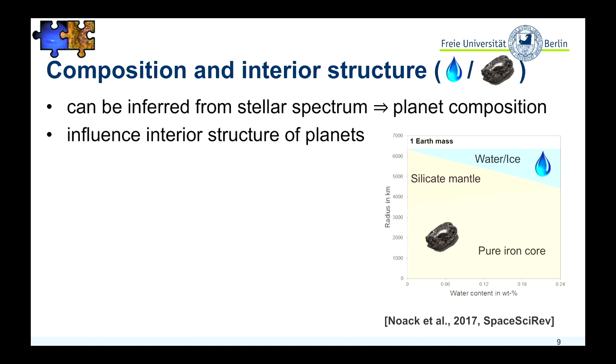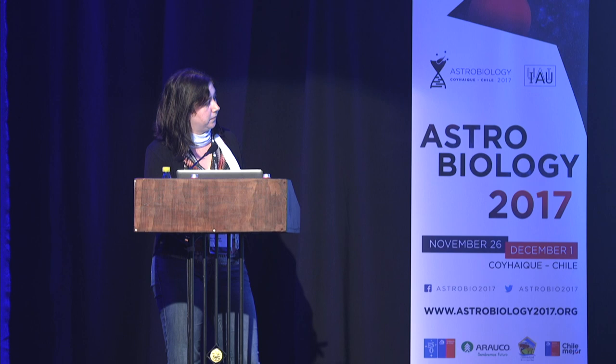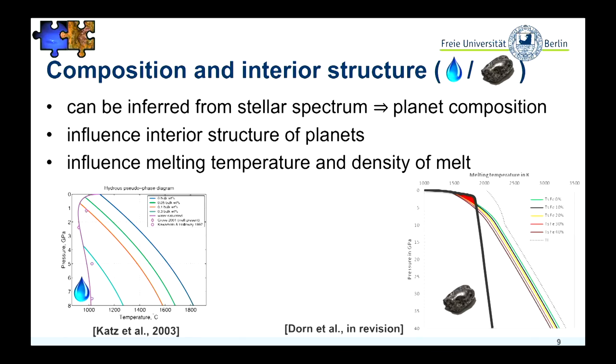Well, no, we can't ignore it. Some examples where iron and water play an important role for the evolution of terrestrial planets: what you can see here is the melting temperature — the temperature that rock needs to exceed to initiate melting — which increases with pressure. The more iron there is in the mantle, the lower the melting temperature. And the same is for water: the more water in the mantle, the more reduced the melting temperature is.